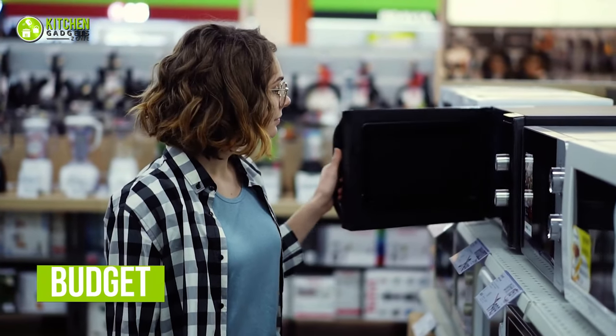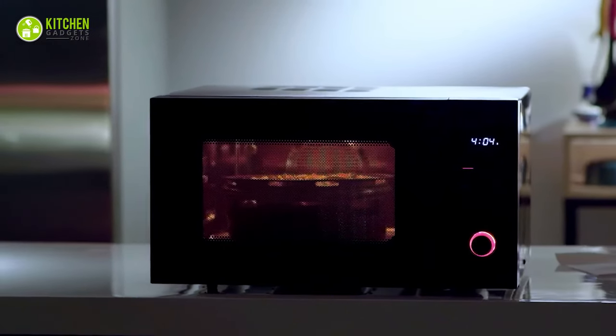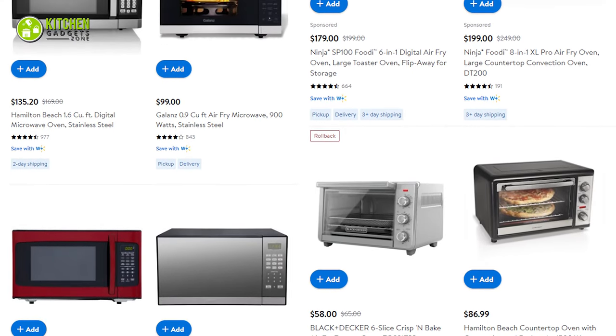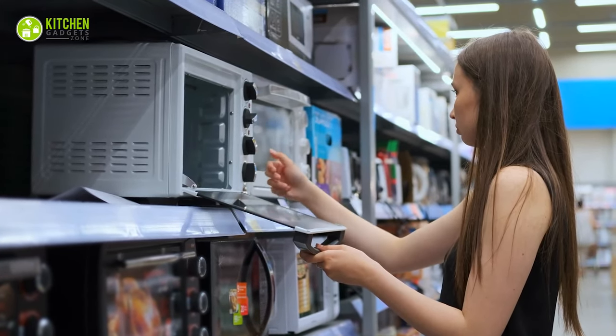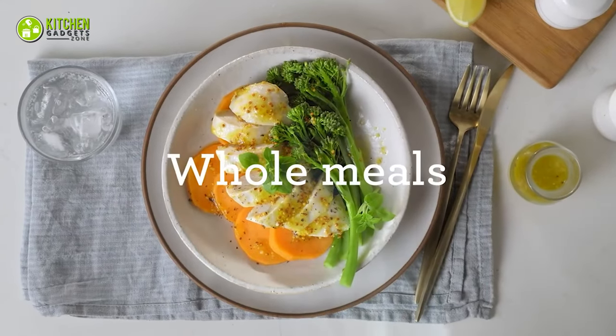When it comes to budget, the more you're willing to pay for quality, the better your kitchen appliance will perform. Convection and microwave ovens are available in both budget and high-end models, so there's a model for slim to hefty budgets. We can agree that both convection and microwave ovens are necessary for everyday cooking and reheating leftovers.